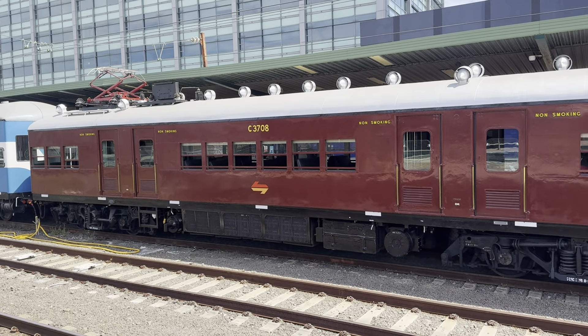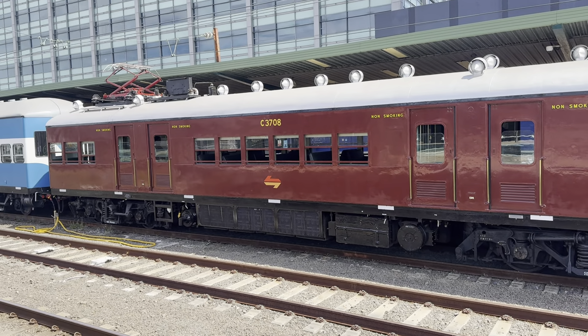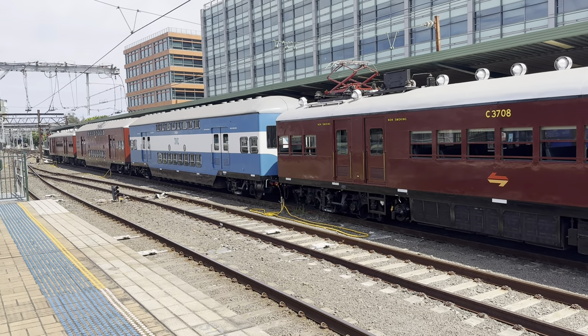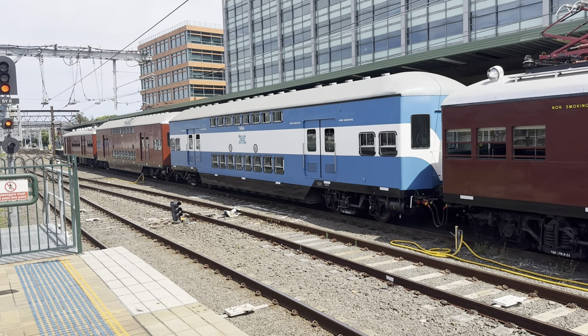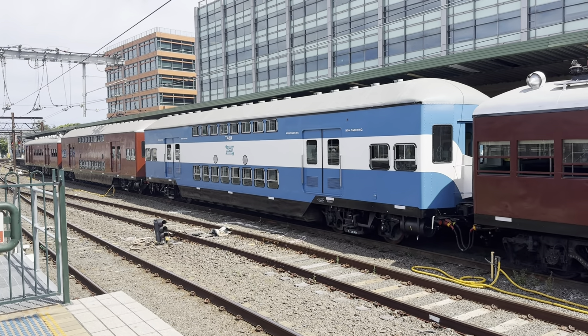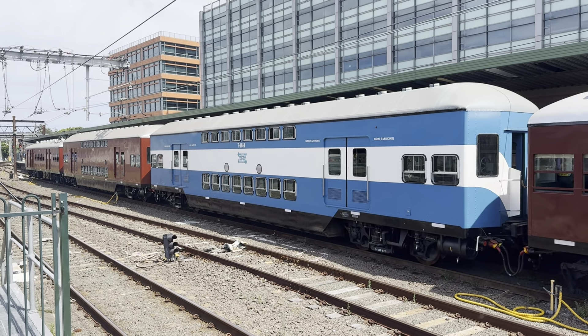We're going to have a look at the outside of this train and then head over to the platform and give you all a look inside. I do have a railway channel for things like this, however I have added a bit of history to Abandoned Oz as well, which you would have noticed, and this will definitely bring back memories for some of you.